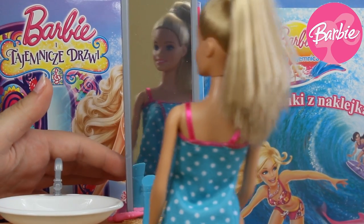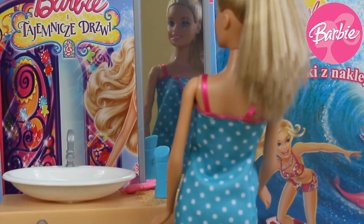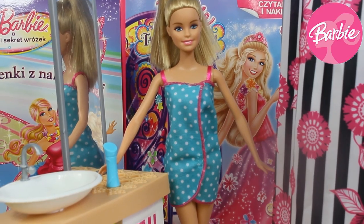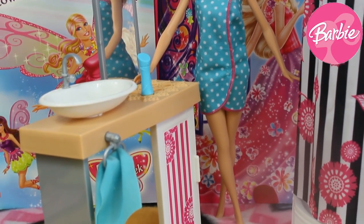Next we've got the most important stuff for our Barbie — here we've got her gray mirror that is really huge, and by using that she can also check her look. Barbie's bathroom looks really cool! Inside we've got a lot of accessories for her.